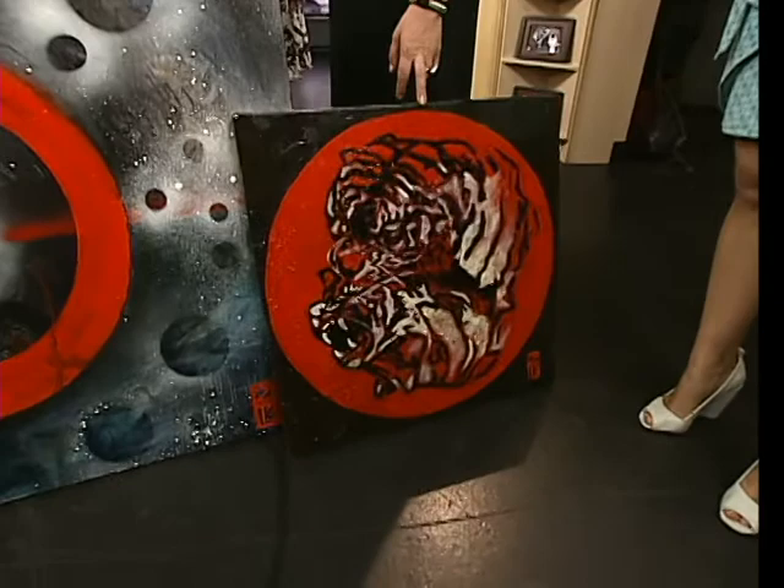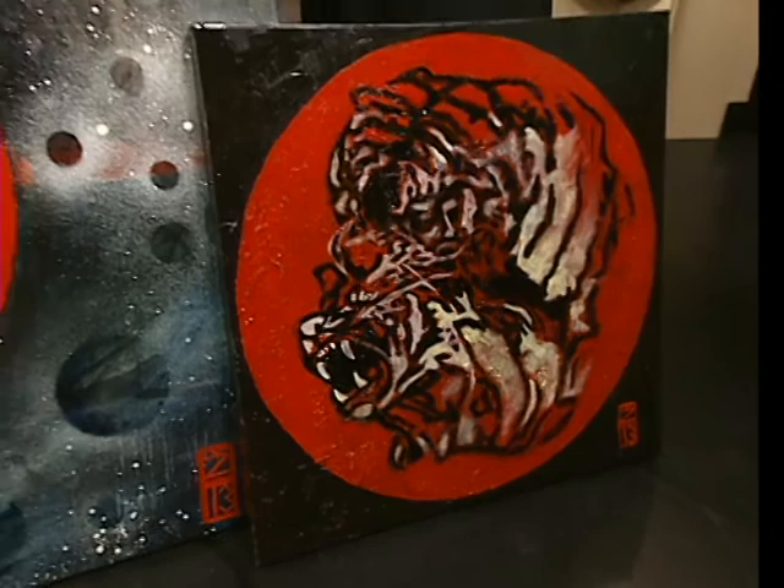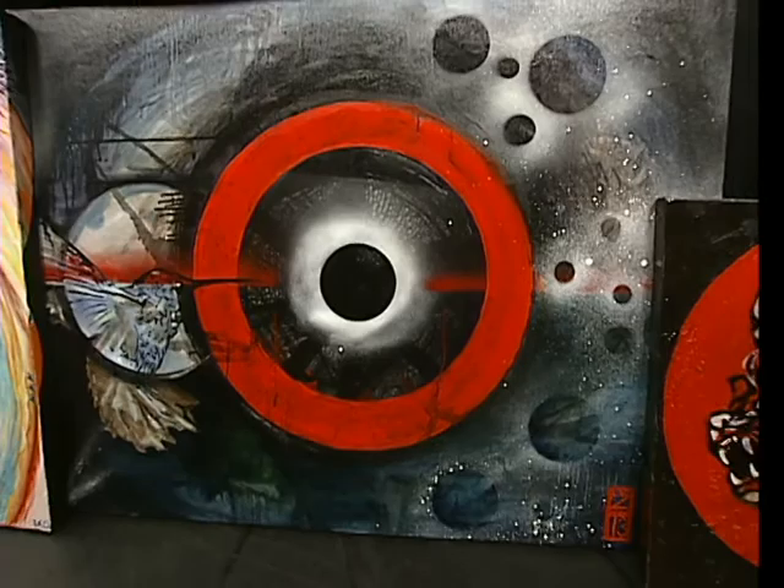I have another show coming up at Hintonburg Public House this Thursday from 6 to 10. We're going to have a jazz singer, Lil' George, and just a good time looking at art.